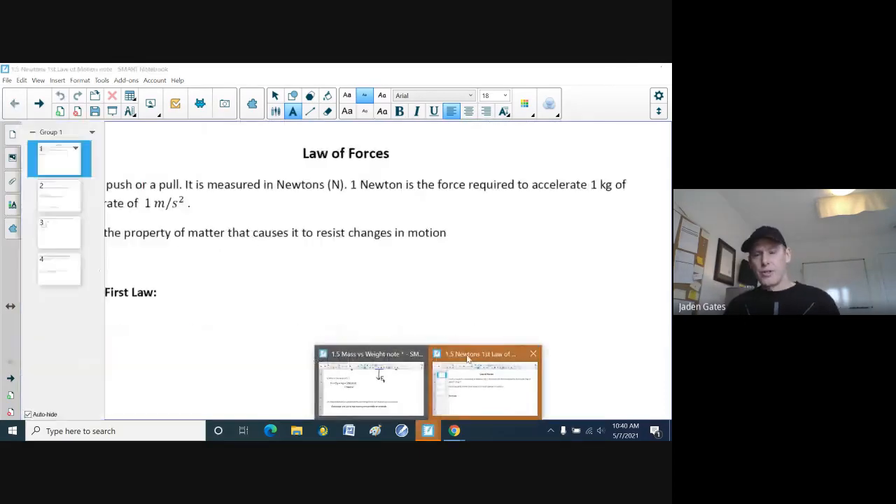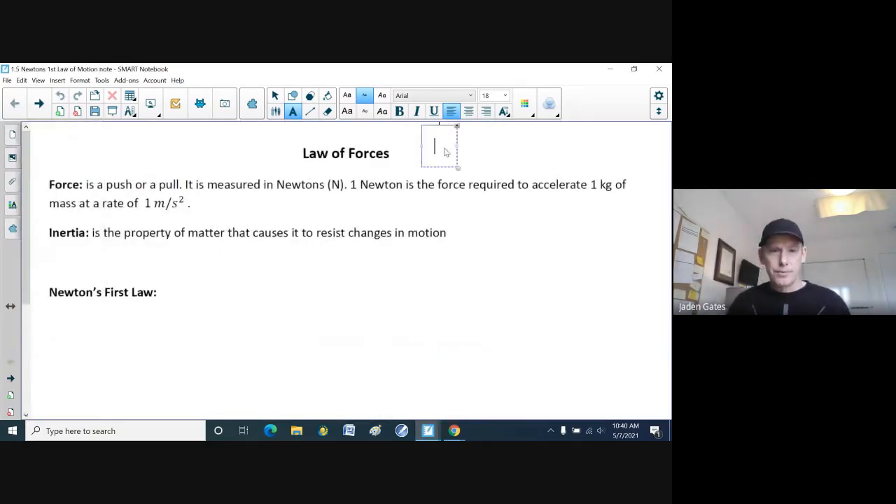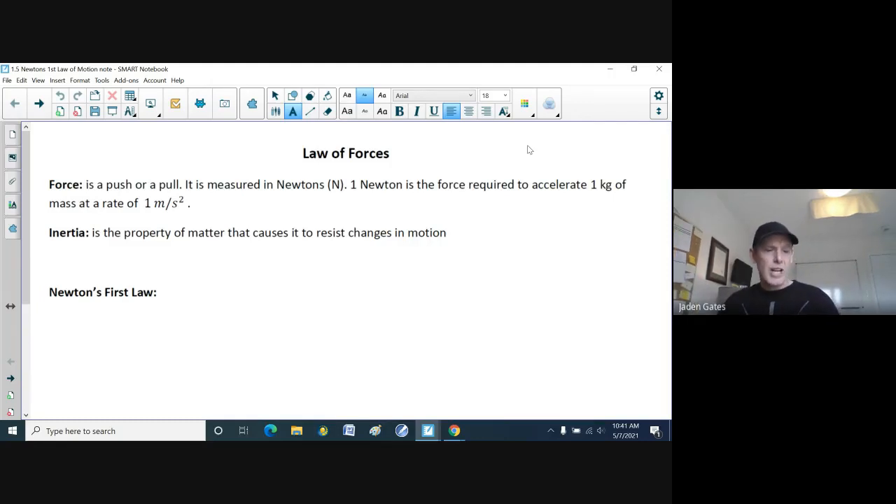Speaking of forces and Newtons, let's get into Newton's laws — specifically his first law. A force is just a push or a pull, and it's measured in Newtons, named after Sir Isaac Newton. One Newton is the force required to accelerate one kilogram of mass at a rate of one meter per second squared.